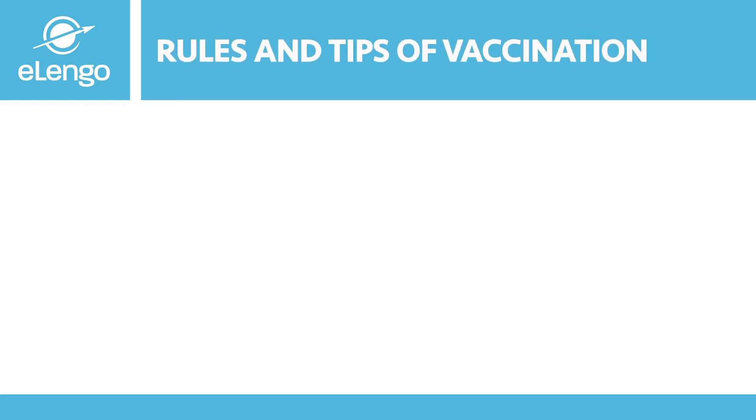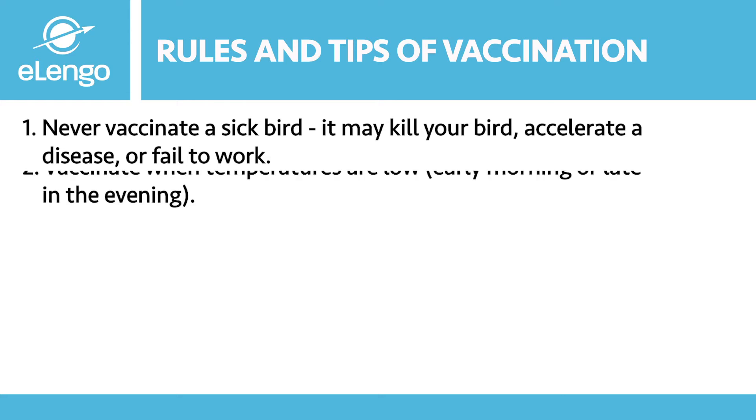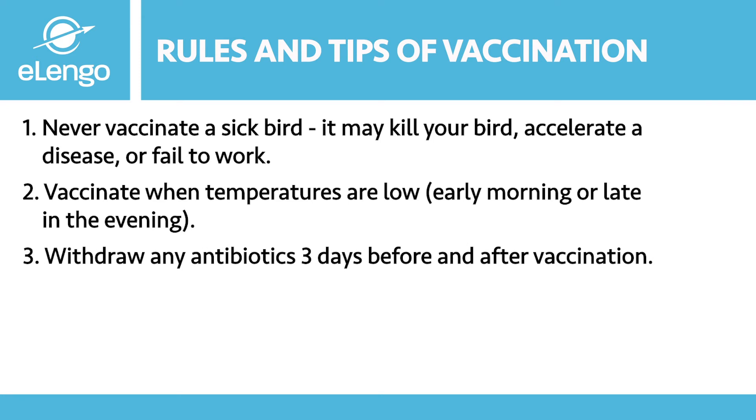The dos and don'ts of vaccination: never vaccinate a sick bird. If you vaccinate a sick bird, it could end up dying, you could accelerate a disease, and the vaccines may fail to work — this becomes a loss for you. It is important to vaccinate when temperatures are low, early morning or late evening.